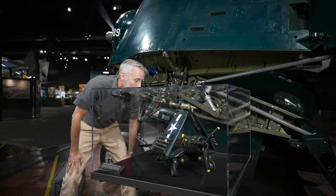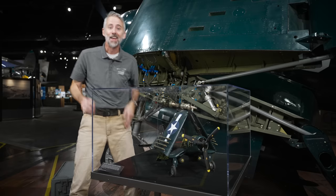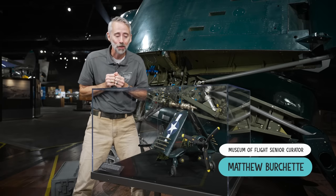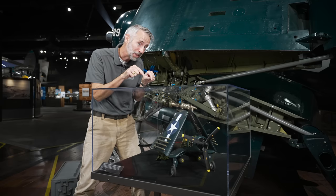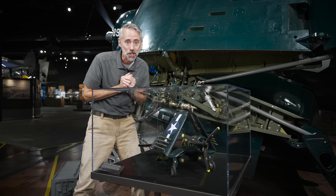I love this thing. It's so cool. I'm gonna have to get... Oh, hey. Hi, I am Matthew Bruchette, and this is Curator on the Loose. And as you can probably tell, we are going to talk about the FG-1D Corsair today.